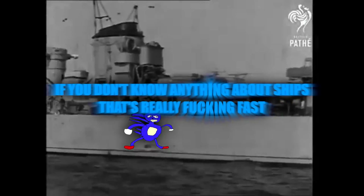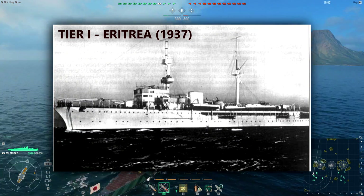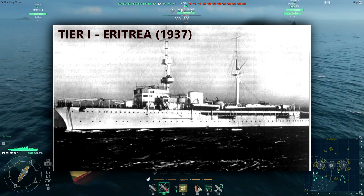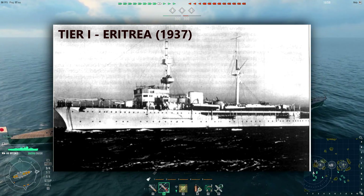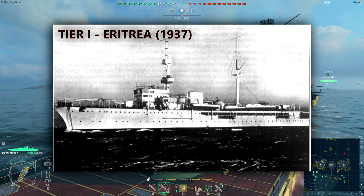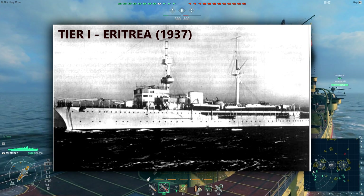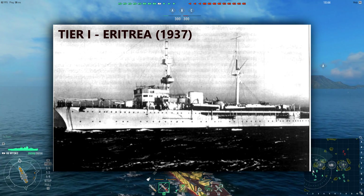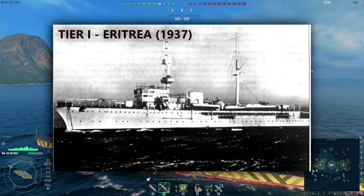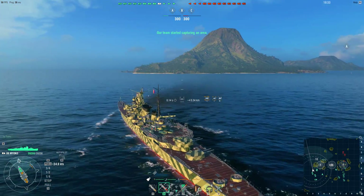Tier 1: Eritrea, commissioned 1937. This was a sturdy little ship meant for colony patrol purposes and the only one of her kind. It served as an escort for cargo submarines arriving at Japanese ports. It was about the same size as the Erie, so I imagine it'd have around 5,000 hit points. Main armament consists of two dual-barreled turrets carrying 120mm cannons. AA defense would consist of two 40mm pom-poms and a couple of machine guns. Top speed: 20 knots — a slow but sturdy ship that would serve as a tier 1 very well.